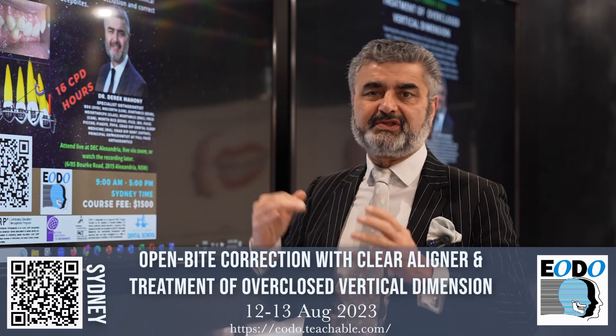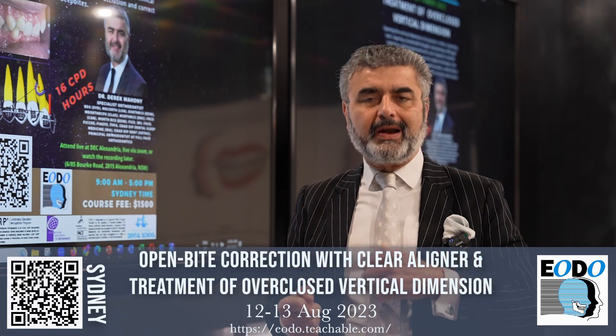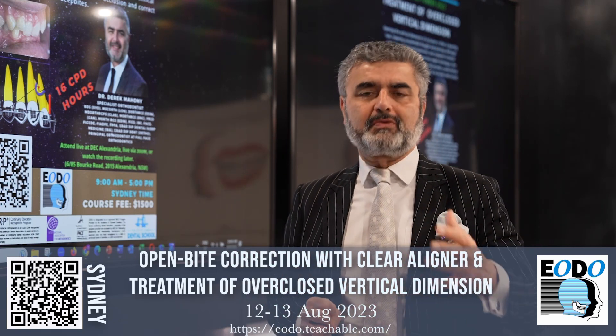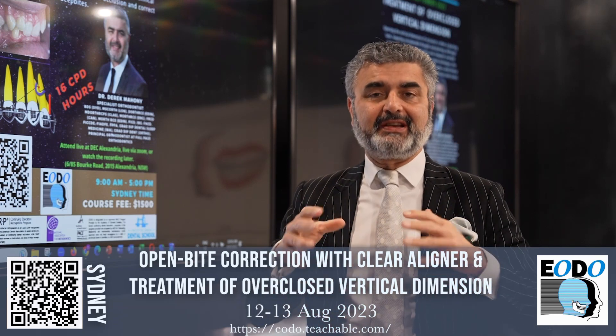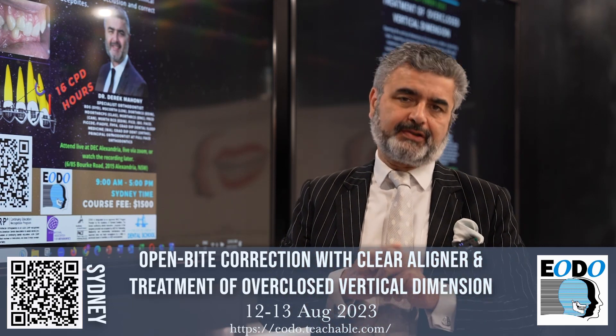Another component of this, which is the first hour and a half of the lecture, we'll go through the clear aligner principles for deep bites. What parameters can you safely rely on? What is your staging in setting up a clear aligner case for a Class II, div two, deep bite situation?